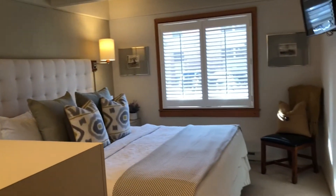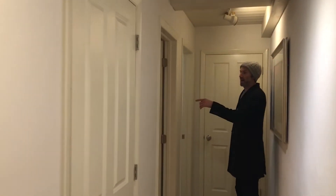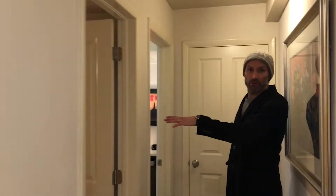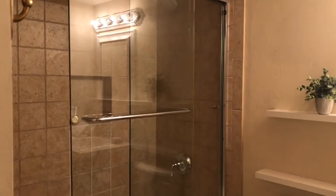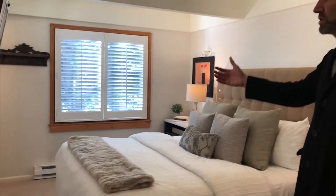Nice views out the windows, and then we've got a bedroom here with twin beds. Bathroom number one is right here. Then we come into the master suite with a king-size bed, ensuite, and closet.